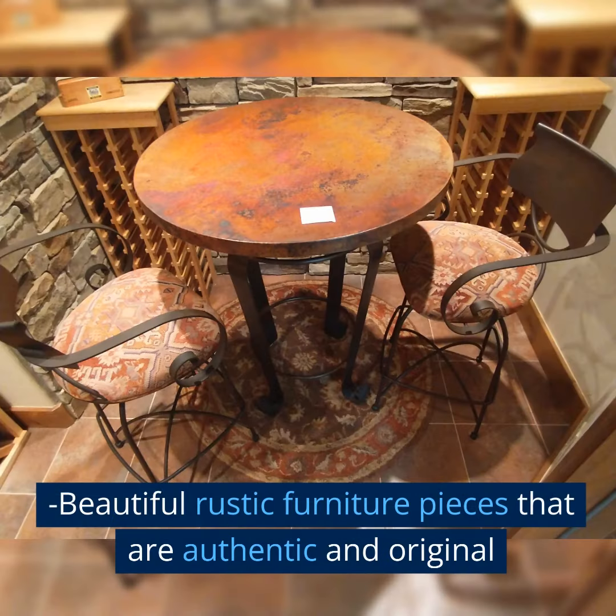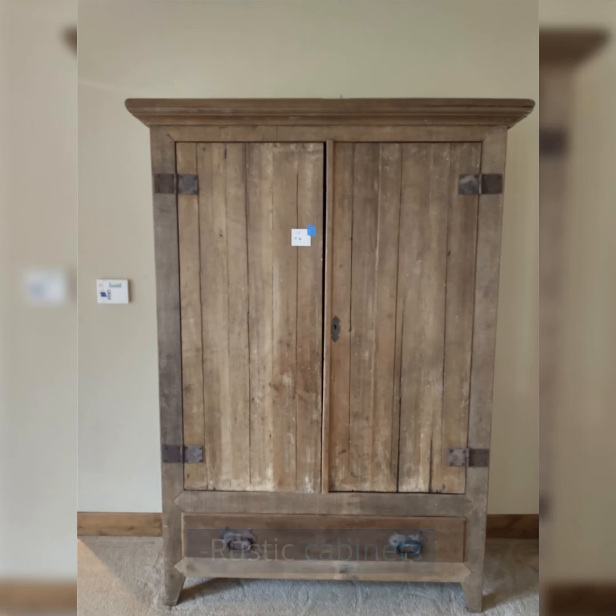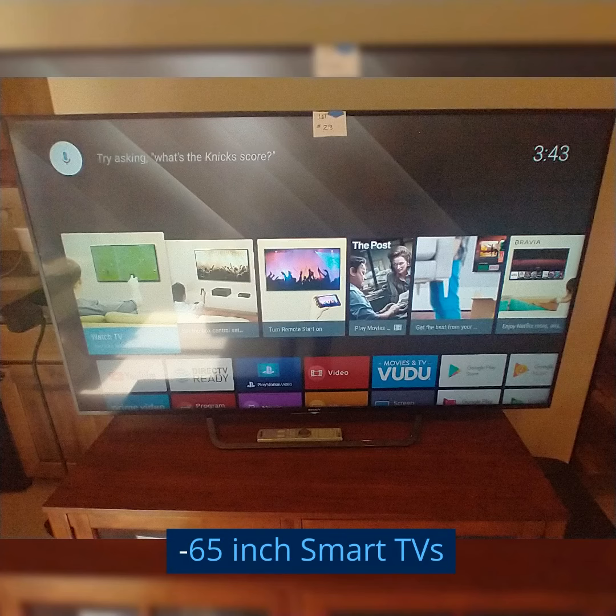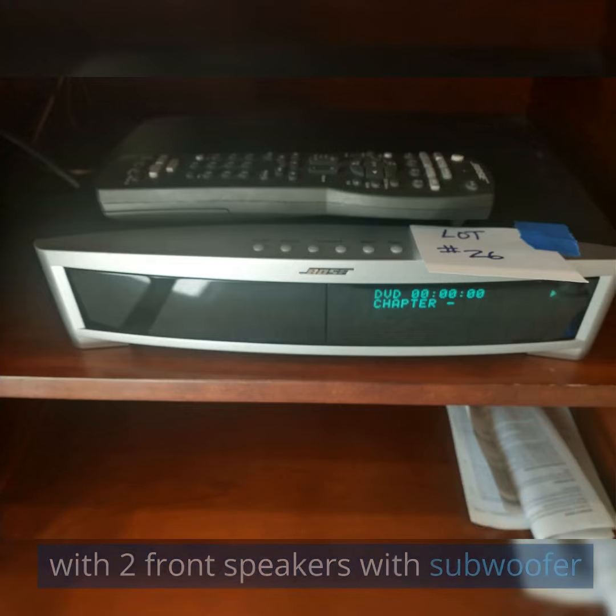Beautiful rustic furniture pieces that are authentic and original — rustic cabinets, 65-inch smart TVs, and a Bose AVR21TT GSX Media Center with two front speakers and subwoofer.